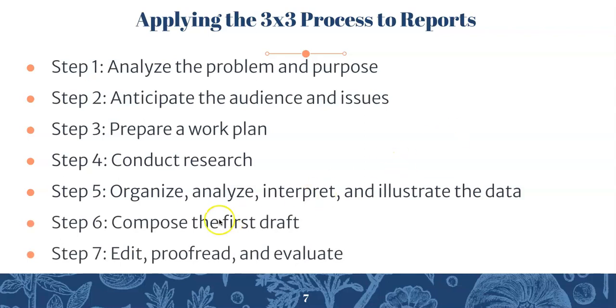The only two steps we won't be breaking down in this presentation are steps six and seven, just because they're pretty run-of-the-mill — it's the same process you use for any genre you're writing in. But if you have questions about those steps later on, just let me know.